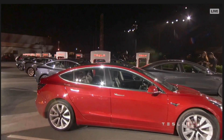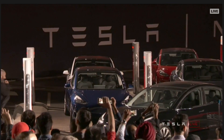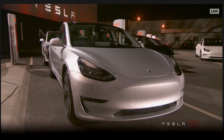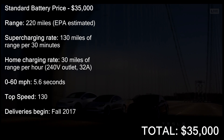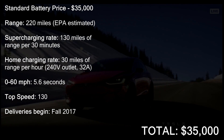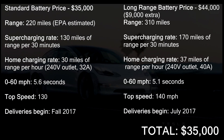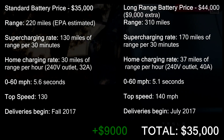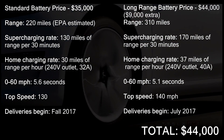Hello, in this video we're going to be looking at the optional extras for the Tesla Model 3 and how much it all costs. Starting off with the ranges — with the base model you'll get 220 miles and it will go 0-60 in 5.6 seconds, but you can extend that range to 310 miles and that'll go 0-60 in 5.1 seconds. That'll cost you an extra $9,000, bringing the price to $44,000.